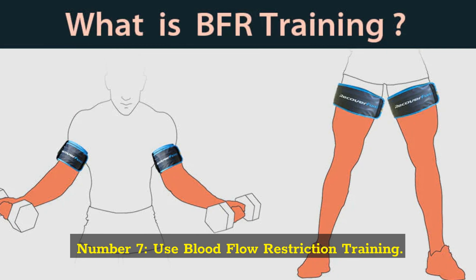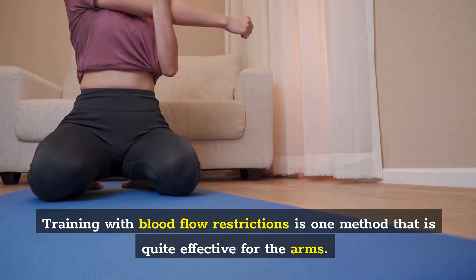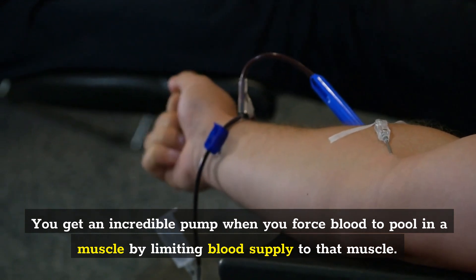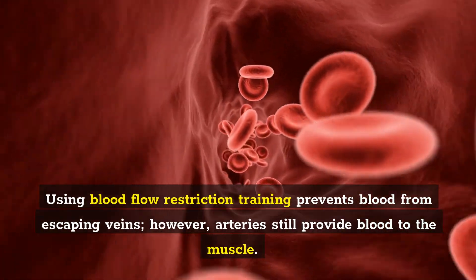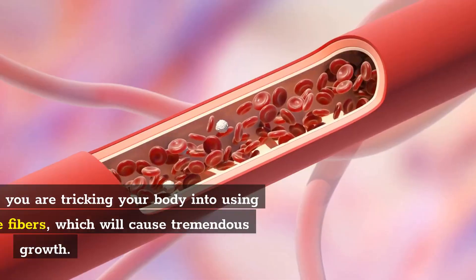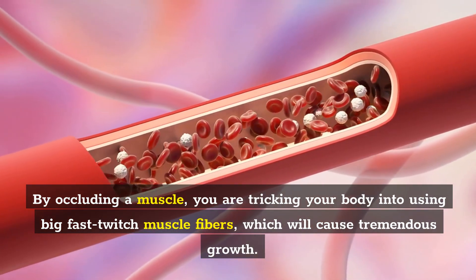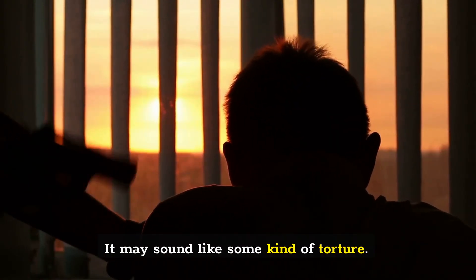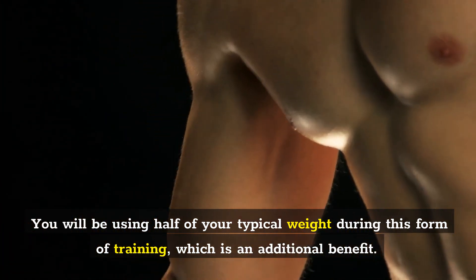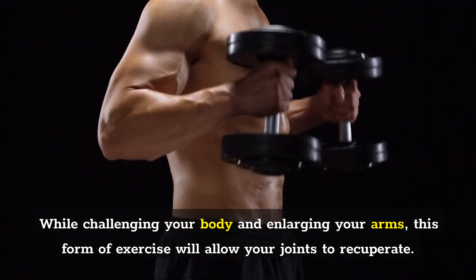Number 7: Use Blood Flow Restriction Training. Training with blood flow restrictions is one method that is quite effective for the arms. You get an incredible pump when you force blood to pool in a muscle by limiting blood supply to that muscle. Blood flow restriction training prevents blood from escaping veins; however, arteries still provide blood to the muscle. By occluding a muscle, you are tricking your body into using big fast-twitch muscle fibers, which will cause tremendous growth. You will be using half of your typical weight during this form of training, allowing your joints to recuperate while enlarging your arms.